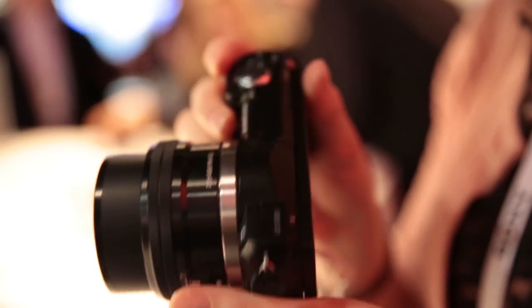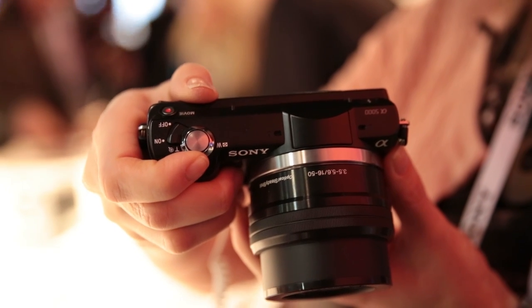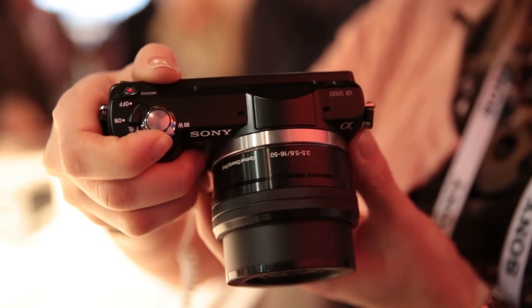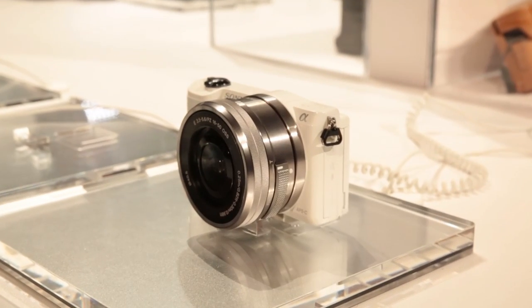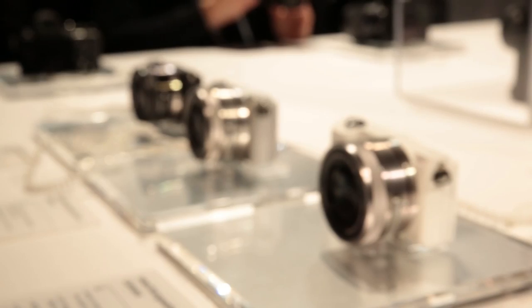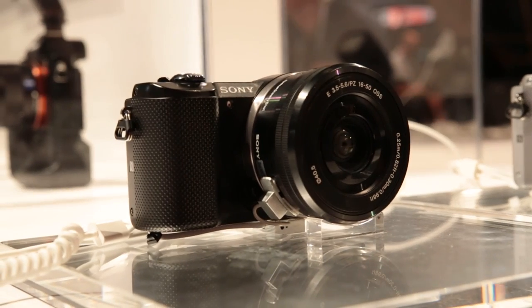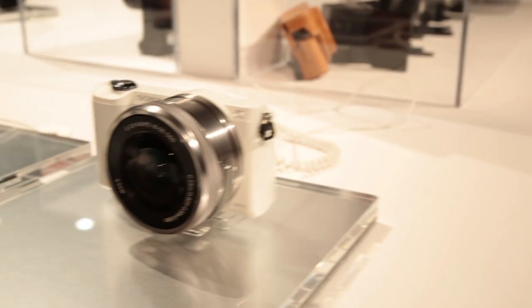At 210g, the Sony Alpha 5000 is ultra-lightweight and represents a significant improvement on the NEX 3N. Its 20.1-megapixel APS-C sensor and Bionz X processor are a nimble combination that allow for great image quality and a faster frame rate when taking photos.